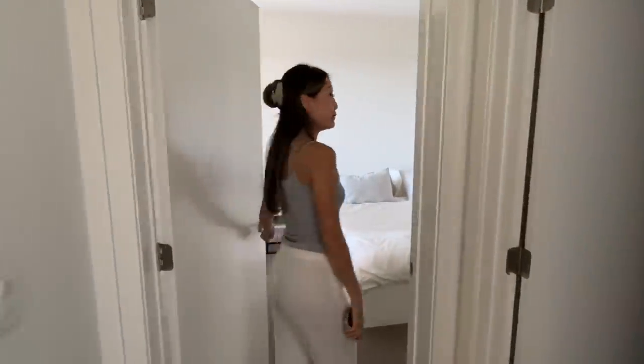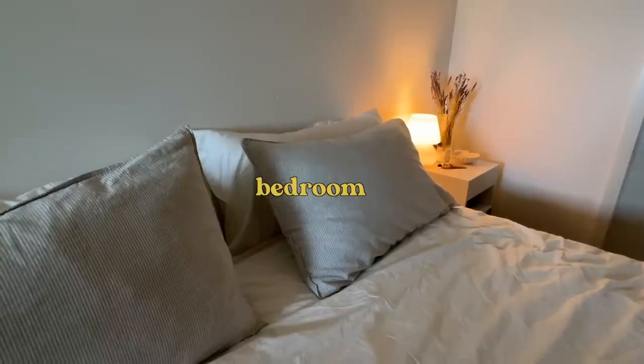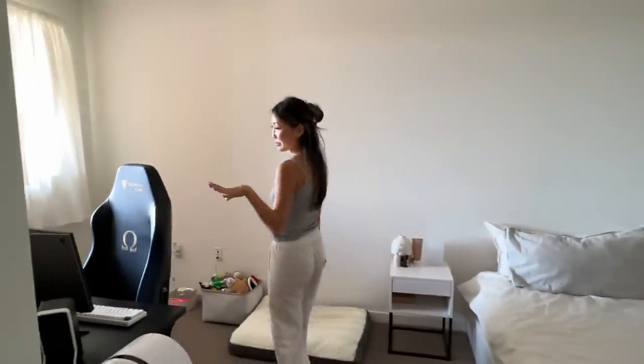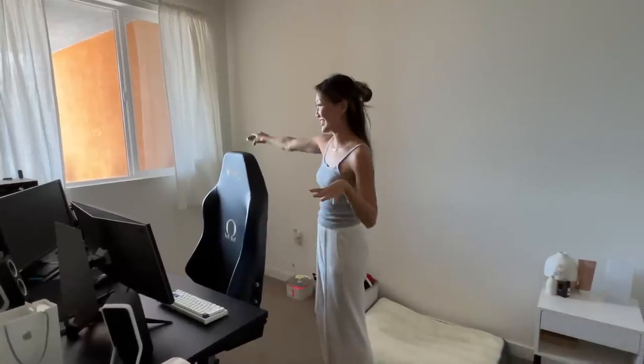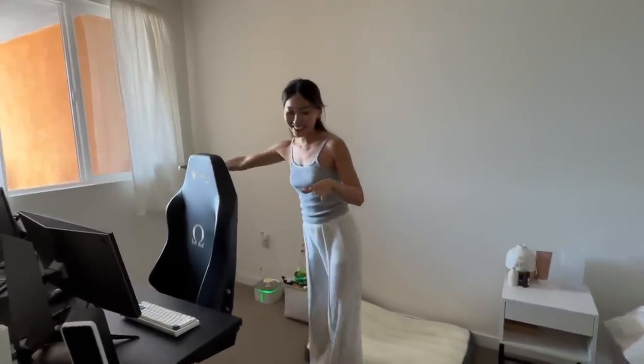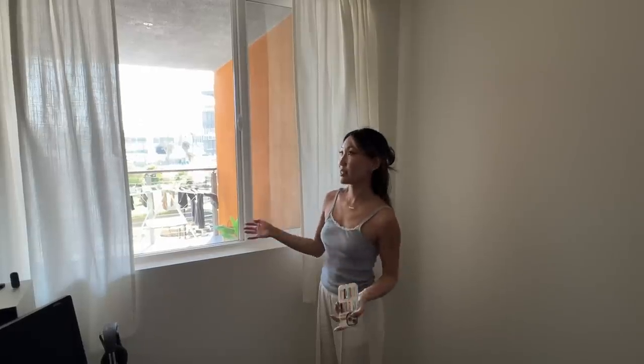And finally, we have the bedroom. Over here we have Samson's gaming setup — he loves to game, so this is his little dedicated corner. This is actually where the couch is, right outside over here, and that's how everything is connected. The bedroom doesn't have an opening to the balcony space. One thing I don't love about the bedroom is the fact that it doesn't get as much natural light because it does concave in a little bit.